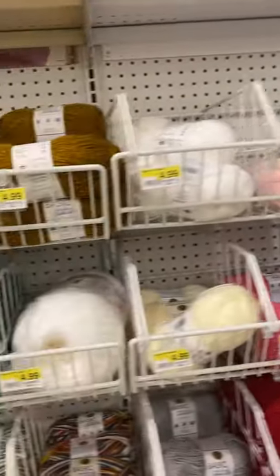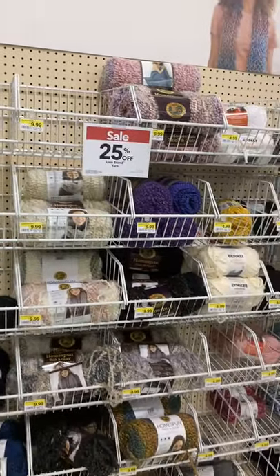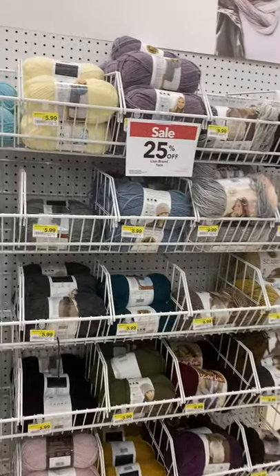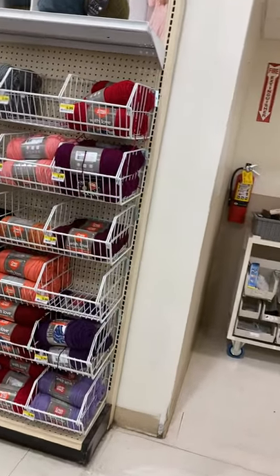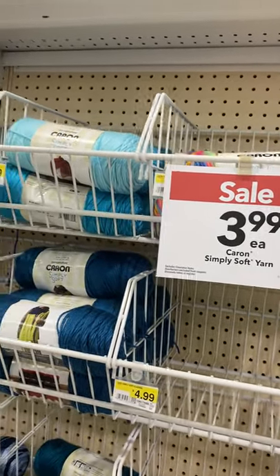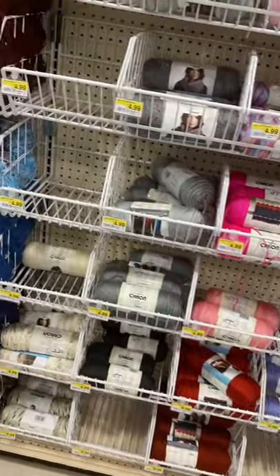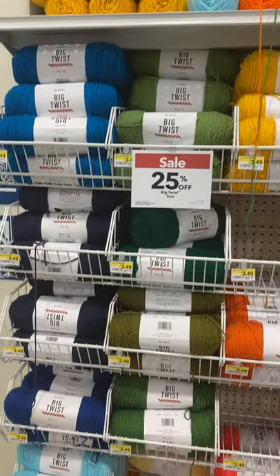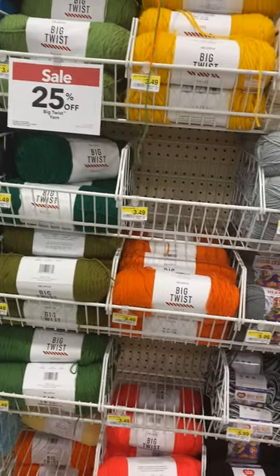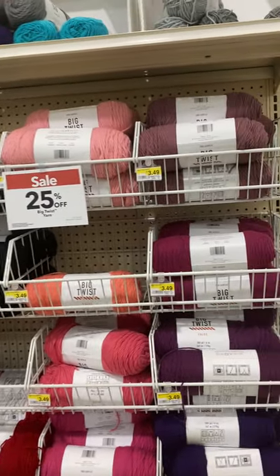Big Twist Yarn is on sale. Basic Stitch is on sale. Am I moving too fast? Let me know. Mostly Lion Brand at 25% off. Karen Simply Soft is $3.99. And here is the Big Twist yarn I got where I made my son's lace blanket — I got it during the summer when it was $1.25 a skein. I bought the green, the oranges — I bought all the colors. I think this was COVID when they were trying to get rid of stock. Right now the Big Twist is 25% off at $3.49 a skein.